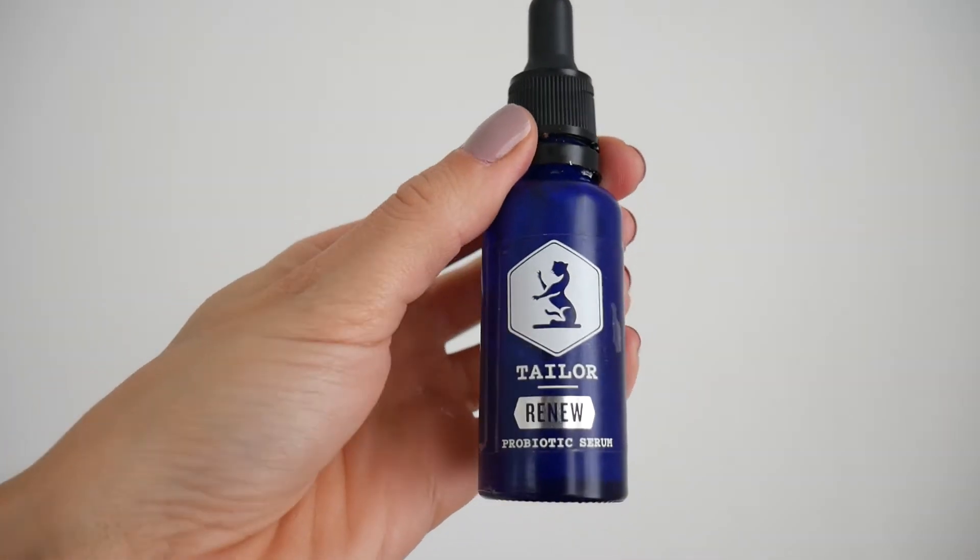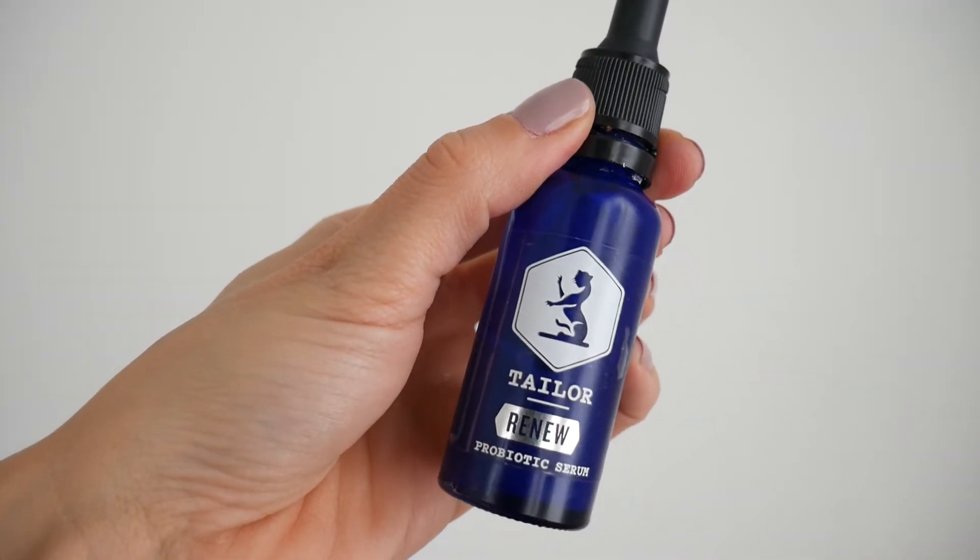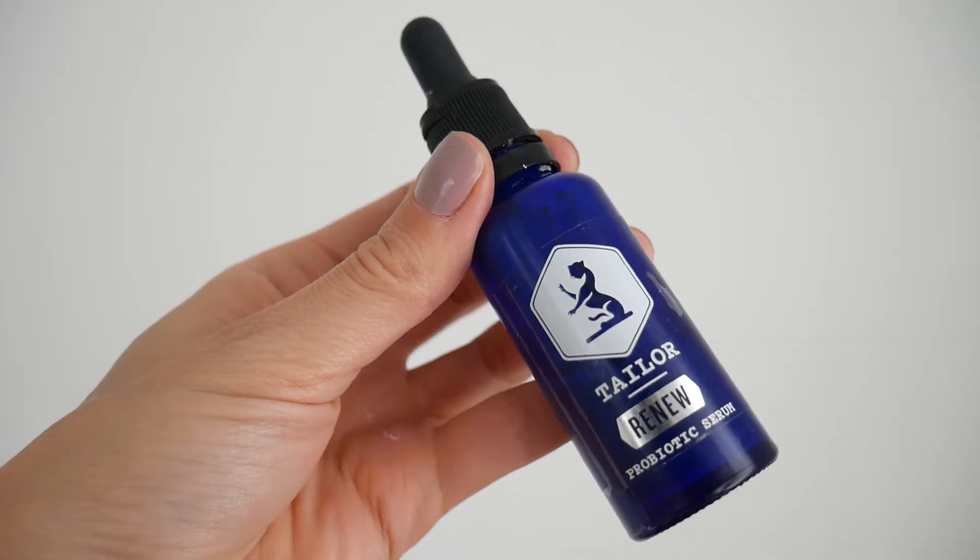The next favourite I have is the Taylor Renew Probiotic Serum. I've had this for ages — it's one of the quickest products I have ever used and it's absolutely amazing for your skin. You pop a tiny amount on your face, moisturize it in, and use it underneath your moisturizer. It's phenomenal — like, you need to go and buy this. It's a New Zealand brand and she ships to most places, so definitely check it out.